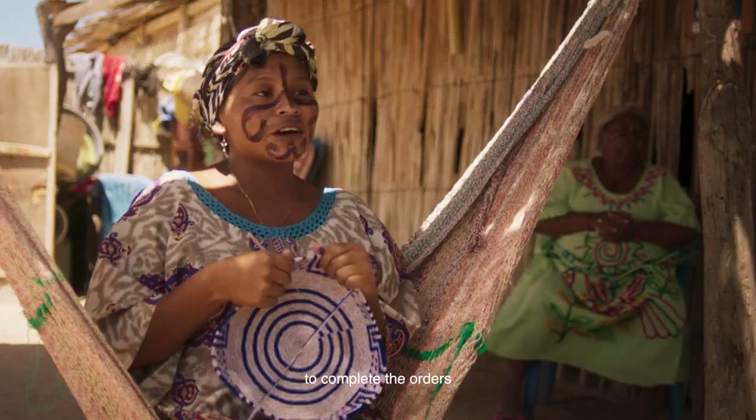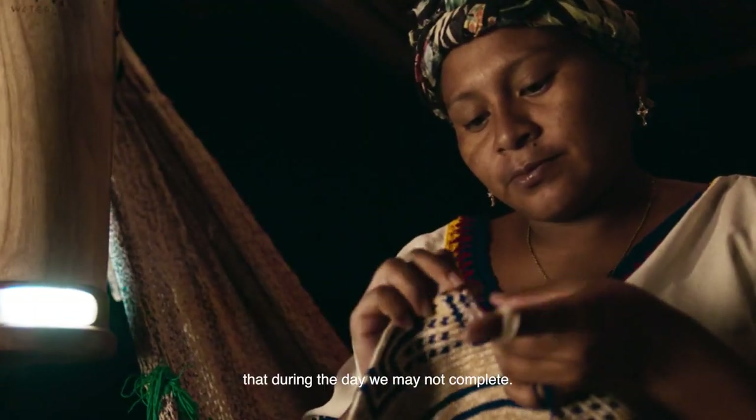Now with these lamps we can do many things that in the day we may not complete.